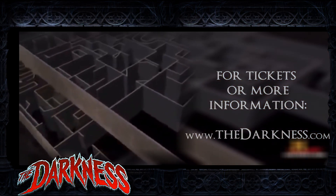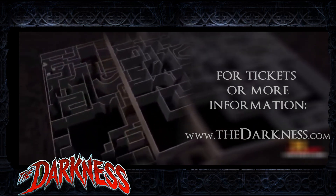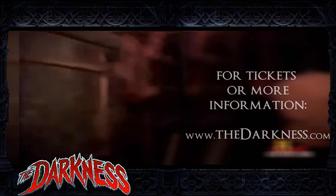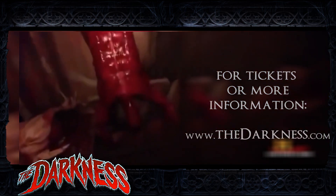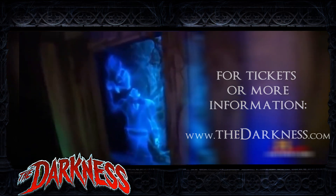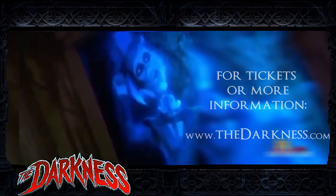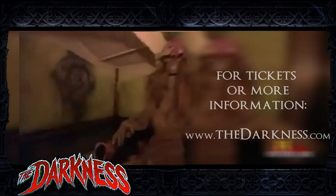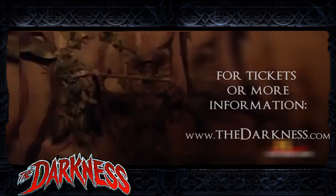Fright is splattered all over the two-story, 25,000-square-foot haunted house. And some never come out. Just kidding. But the patrons are shaken, as a blood-curdling spectacle of horror unfolds all around them.